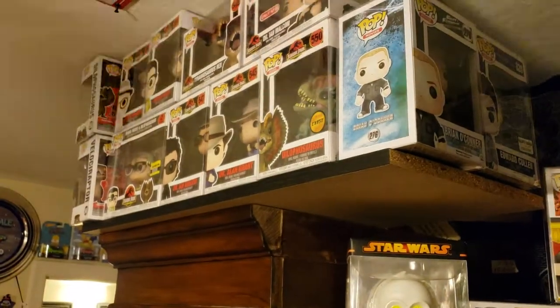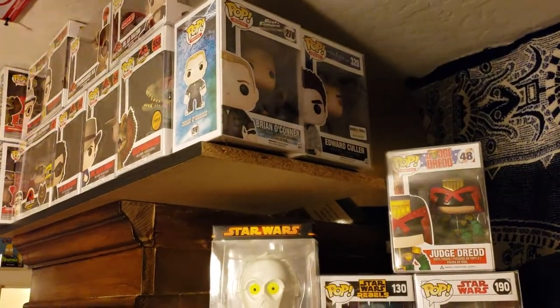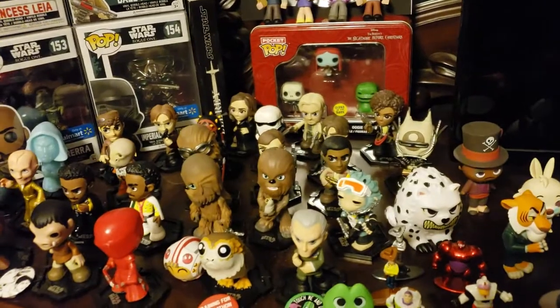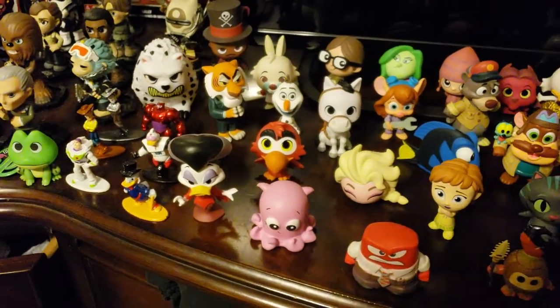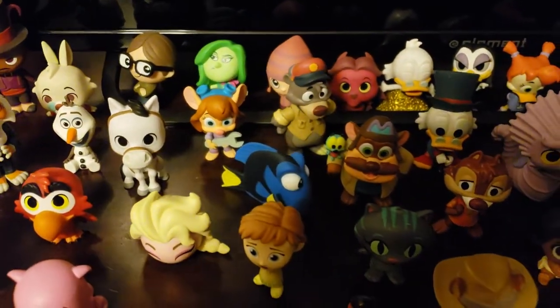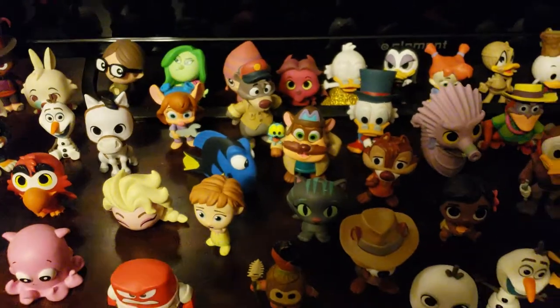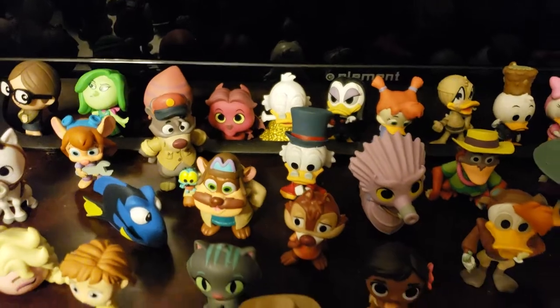Up there is my Jurassic Park collection. Down with some vinyl idols. Back to the minis - back in the back is Nightmare Before Christmas. There's a 1-in-72. Shere Khan. There's Gadget, next to Monterey Jack and Baloo. There's Scrooge McDuck - behind him is Scrooge Swimming, which is a Hot Topic exclusive, next to the Hot Topic exclusive Magica De Spell, both from DuckTales.